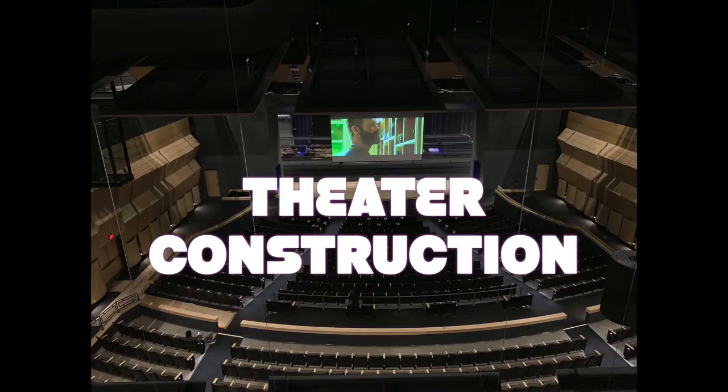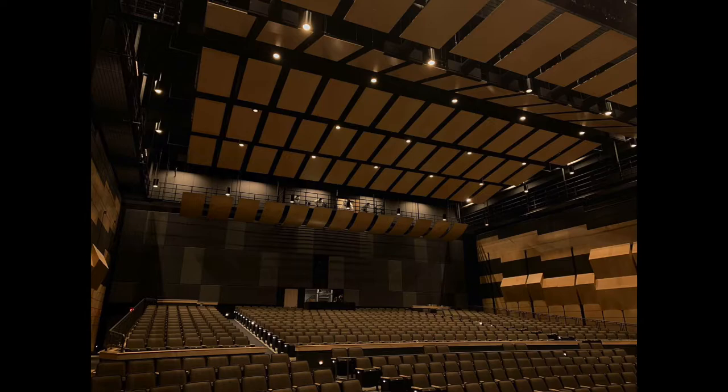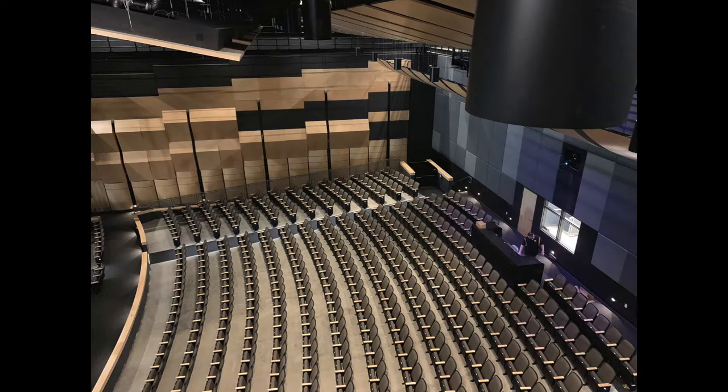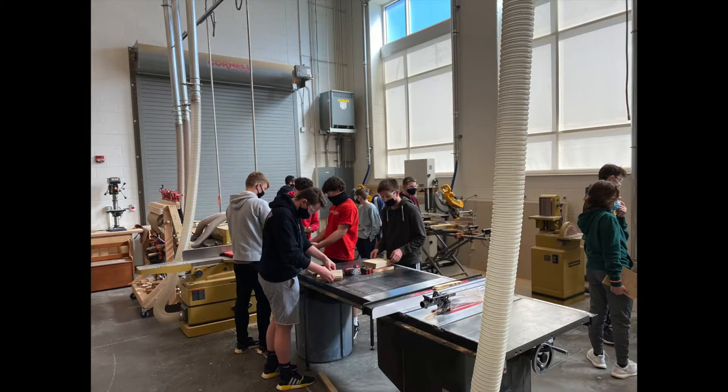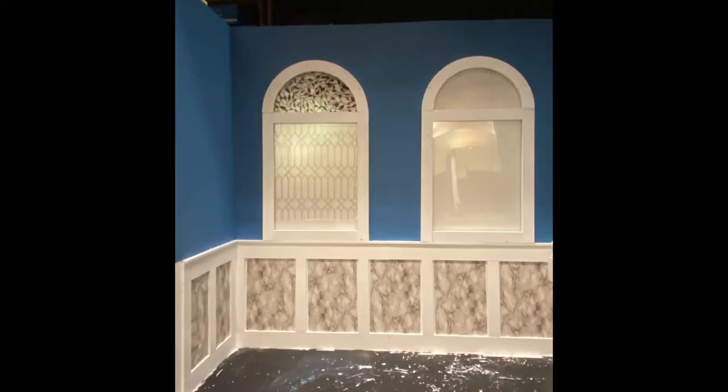Welcome to Theater Construction. You will have the opportunity to work in our state-of-the-art theater, unmatched to any local theater. This is a hands-on course which will allow you to create, build, and design different sets and props for the fall play and spring musical.